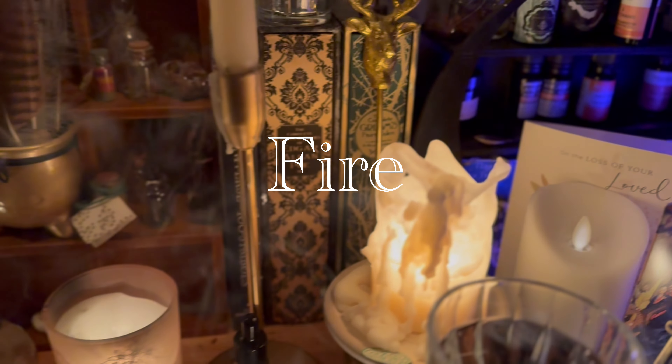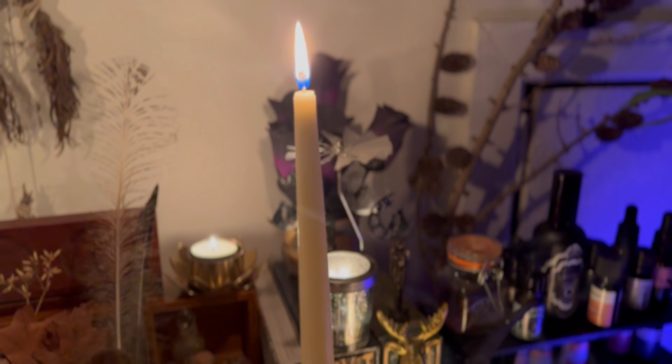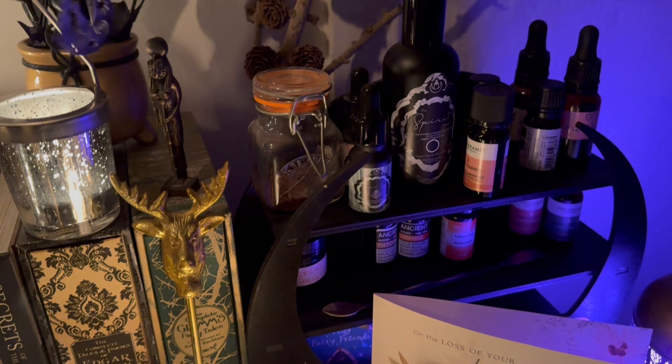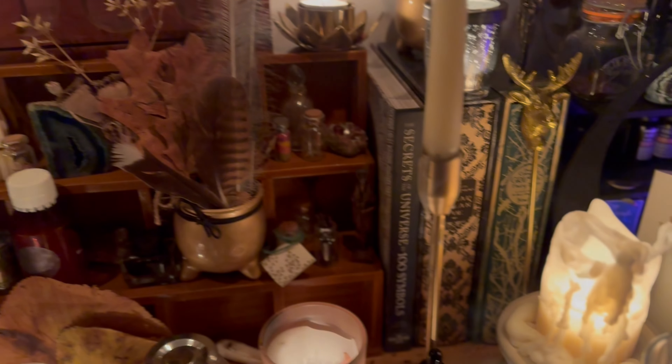Fire. Candles. Fire started in the cauldron from alcohol burning. Charcoal for burning different things. Magic black matches. Palo Santo on fire. Sources of light.